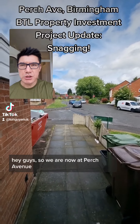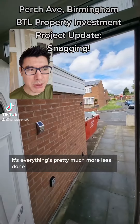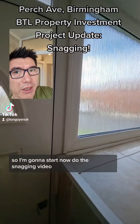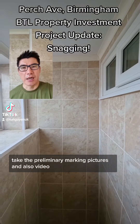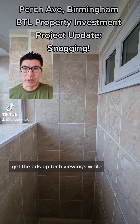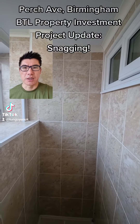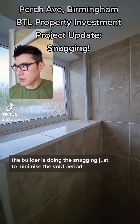We are now at Perch Avenue. This is the snagging video — everything's pretty much more or less done, so I'm going to start the snagging video, take the preliminary marking pictures and video, get the ads up, and take the viewings while the builder is doing the snagging, just to minimize the void period.